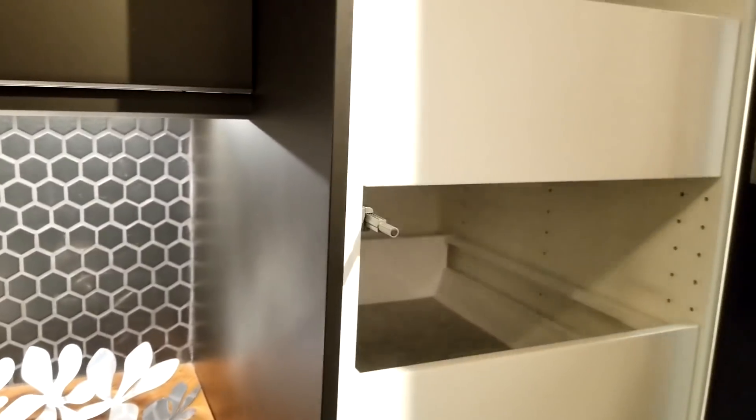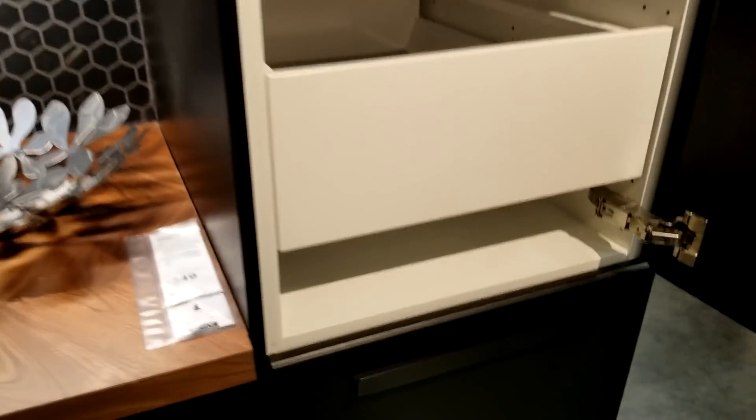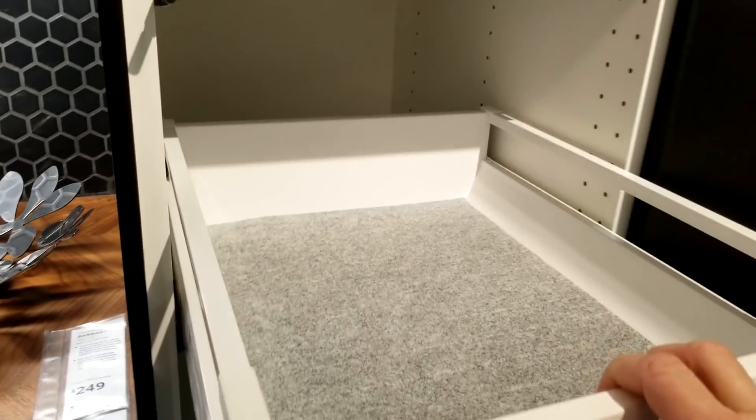They also had pull-out drawers in this one. Remember, everything with IKEA is individually priced. What I additionally liked about this one is they gave you a little space underneath the drawer so that you can store platters or cookie sheets.